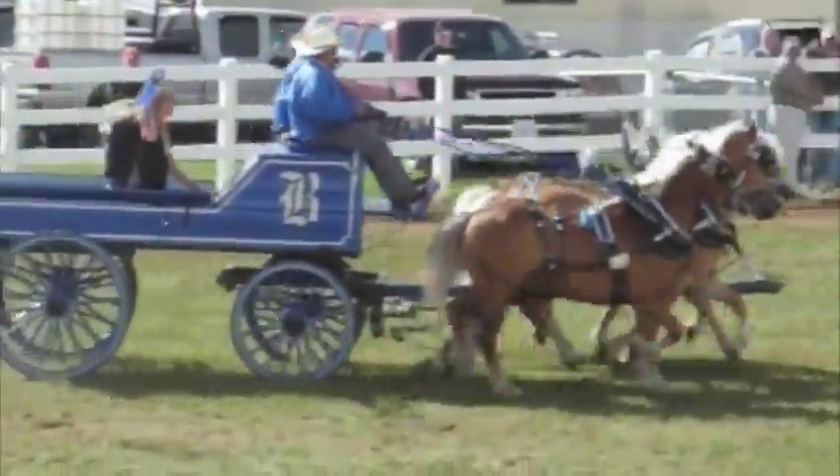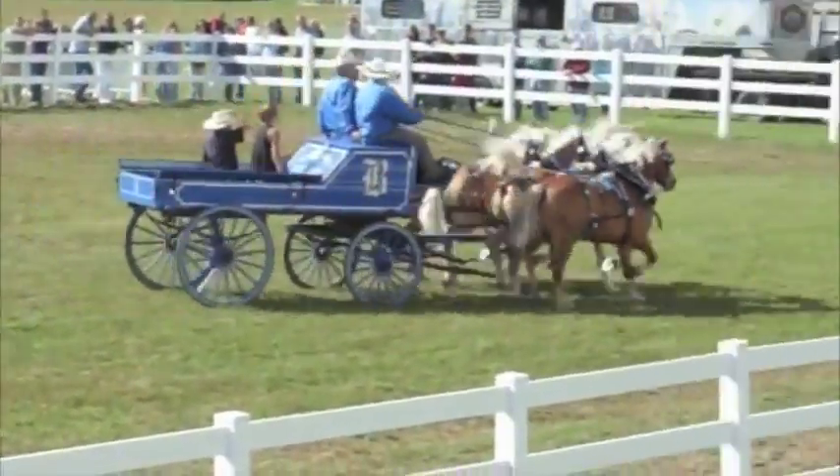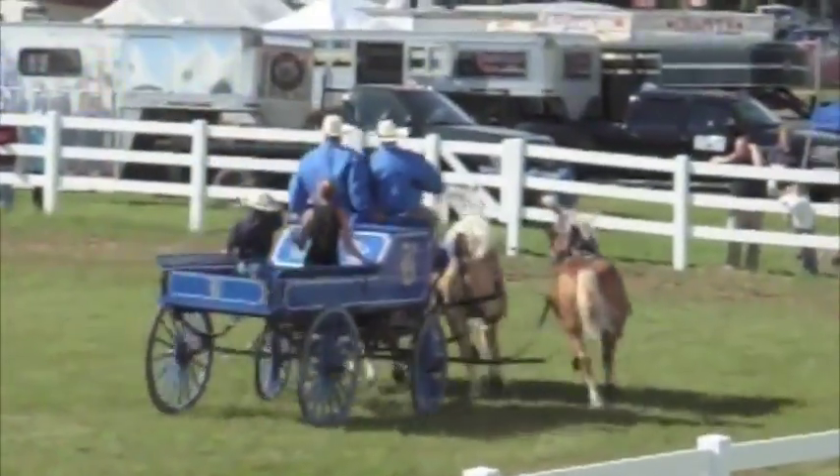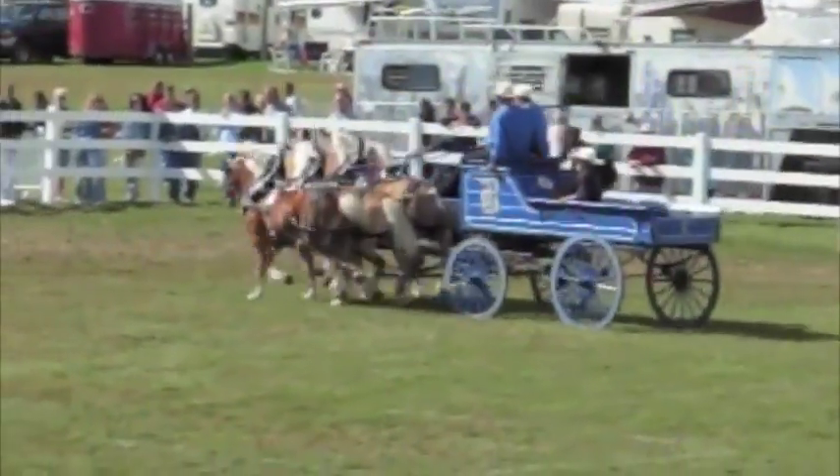Down at our farm in Lee, we pick corn with a four-horse breast pulling a one-row corn picker. It's a fun hitch to drive. It's a lot of blast, a lot of power. That's one thing you can remember.